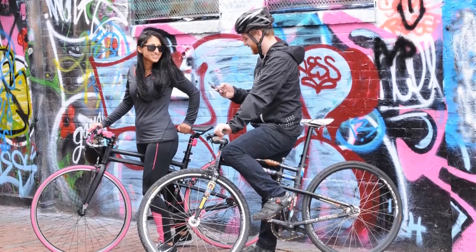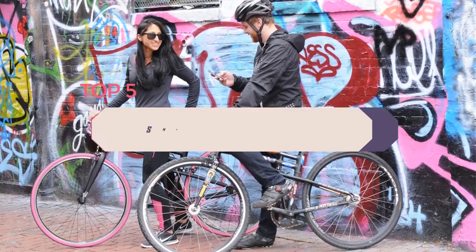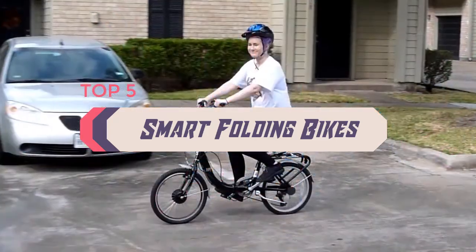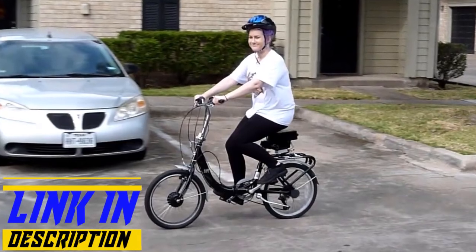Hello everyone, welcome back to the Review Pro. In today's video, we are going to check out the top 5 best folding bikes in 2020. To see the price and more information about these folding bikes, please check out the links down in the description. So let's dig into the video.